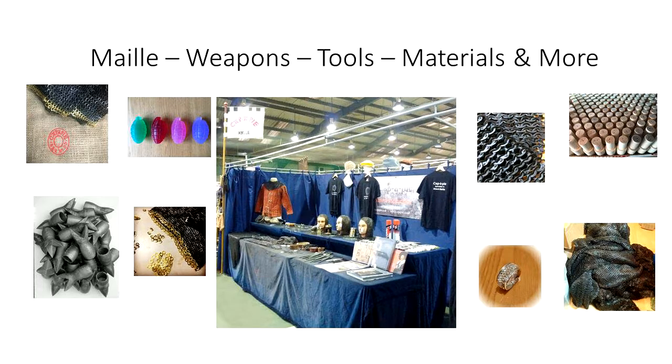Our main focus over the years has been mail, but as some of you know, we also like to diversify a little. From armour to stress toys, and from bath bombs to jewellery, we have a wide range of products.